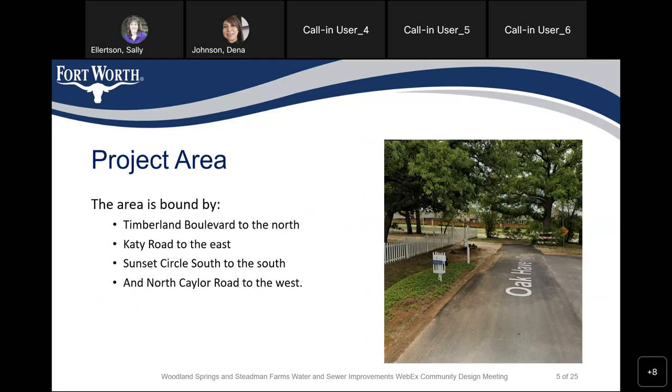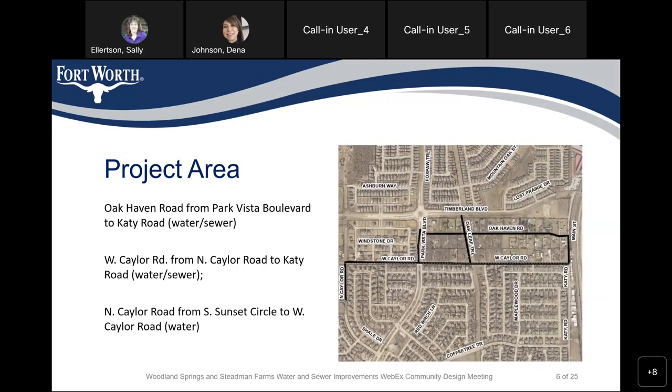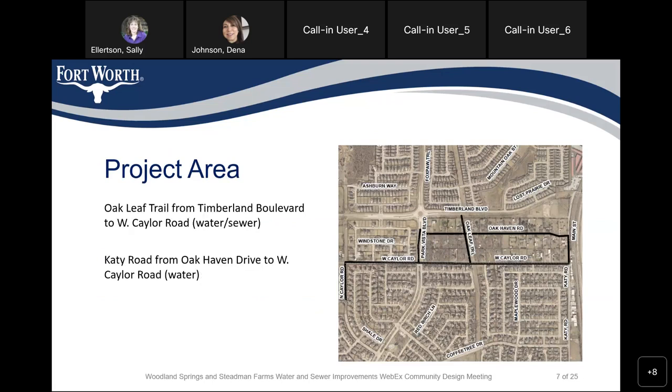This project is bounded by Timberland Boulevard to the north, KT Road to the east, Sunset Circle to the south, and North Kayla Road to the west. This map shows all the improvements for water and sewer in this project. We will be replacing water and sewer in Oak Haven Road, West Kayla Road, water line replacement in North Kayla Road, water and sewer replacement in Oak Leaf Trail, and water replacement in Katy Road.